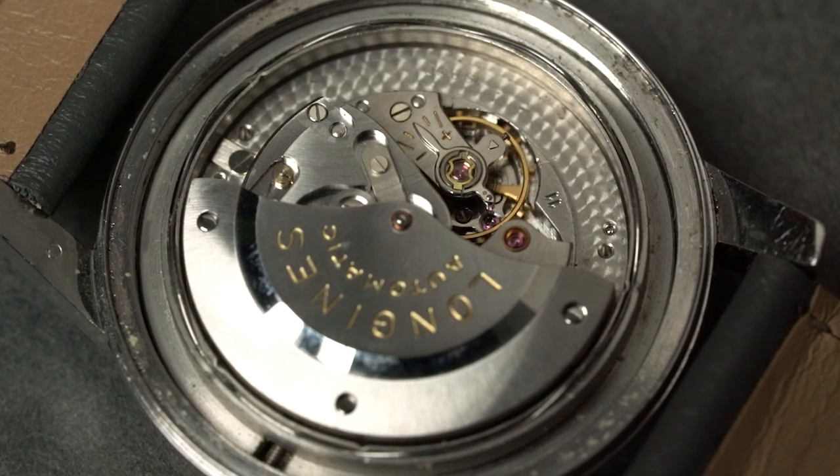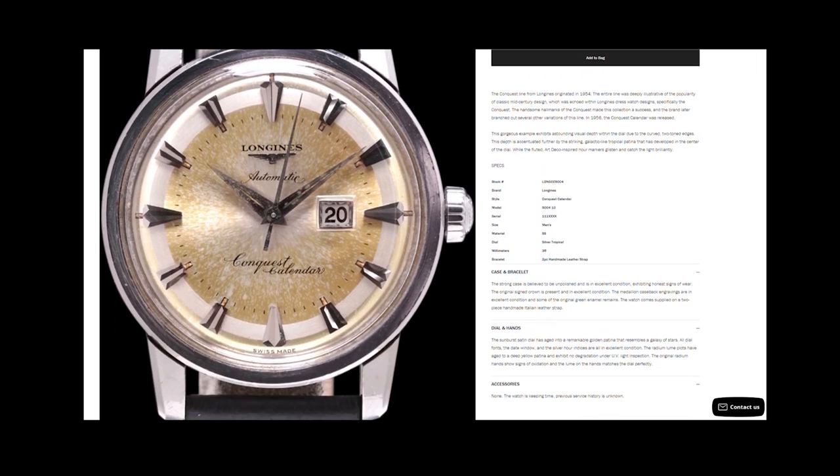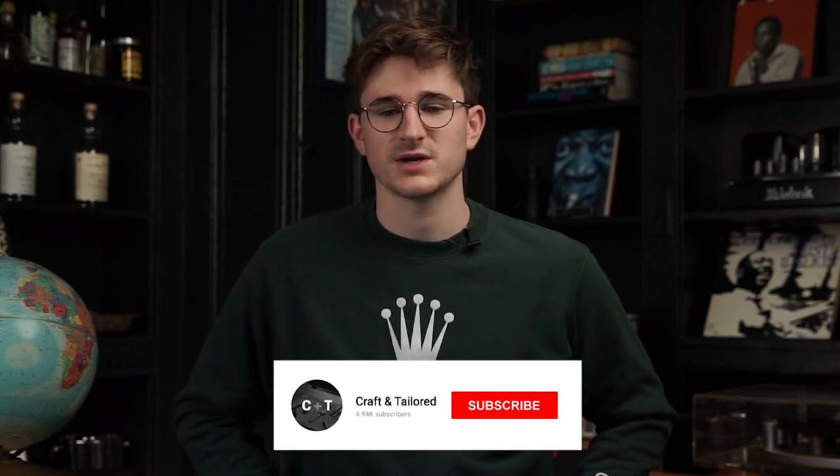These watches are relatively affordable — between the one to two thousand dollar range you can pick up a really incredible watch. This one specifically is for sale on our website at Craft and Tailored, and it just has really incredible details from the tropical dial to the really incredible strong case.